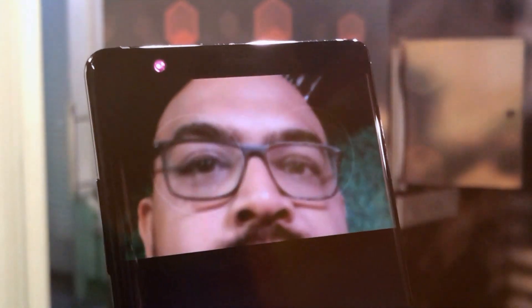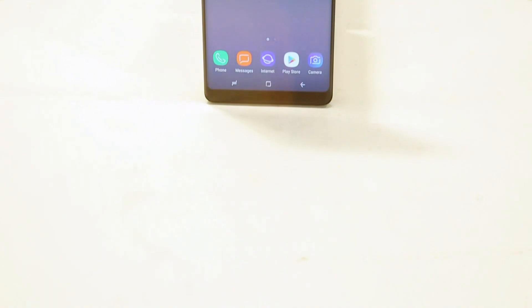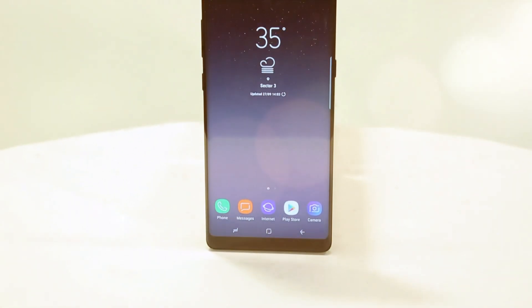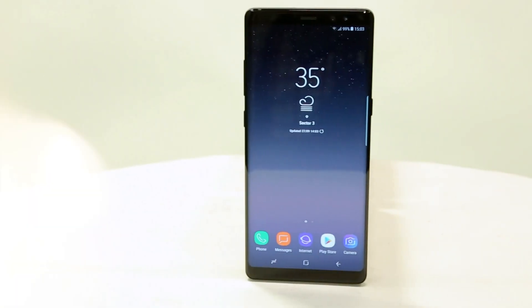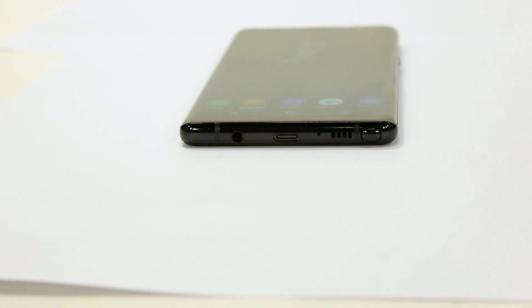Both face and iris scanner work well if used at the right angles and in the right light. It has the same virtual pressure-sensitive home button at the bottom of the display, and it is also water resistant, so getting it wet isn't a worry. The single speakers are not too pleasing, but there is a solid pair of AKG earbuds tucked inside the box.